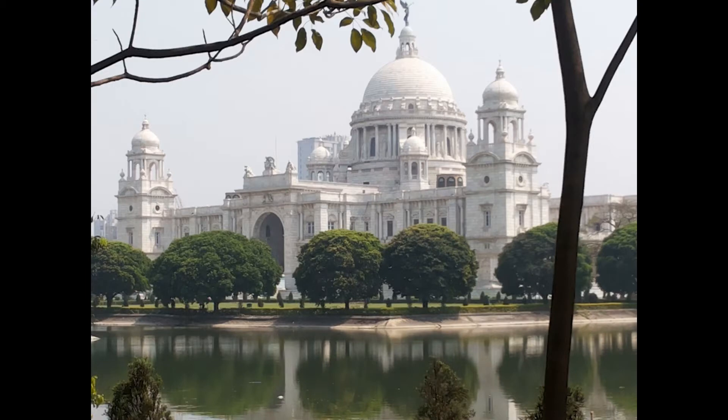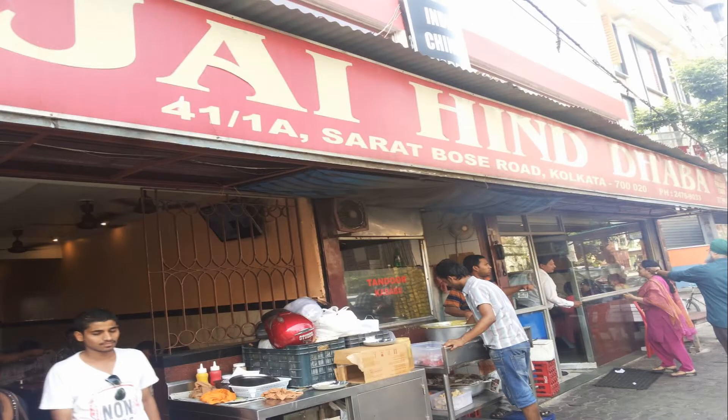The next stop is Queen Victoria Memorial, just a few minutes away from Metro Maidan. This museum is surely a treat to your eyes — the architecture, the white buildings, the gifts and paintings of the British era are just amazing. The entry fee is around 30 to 50 rupees per person.